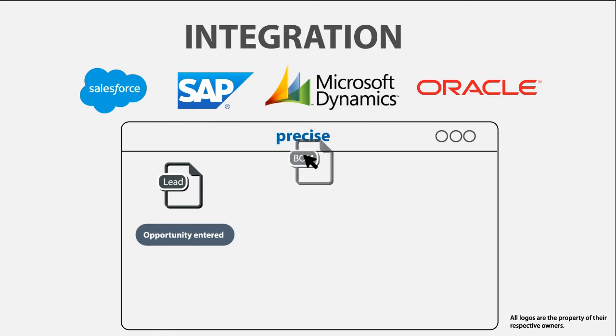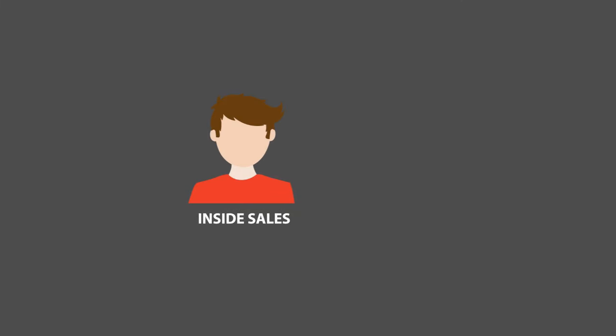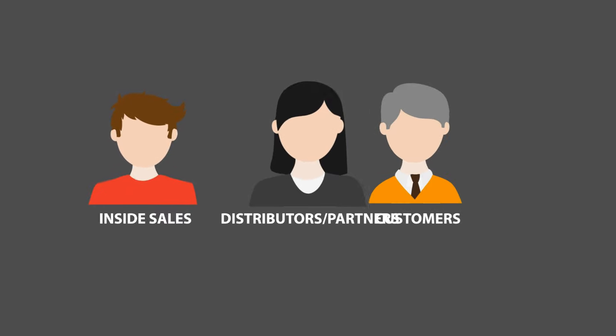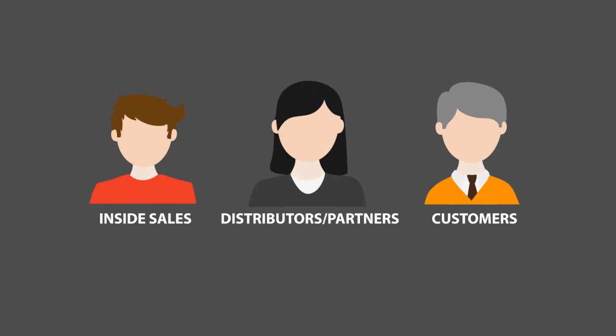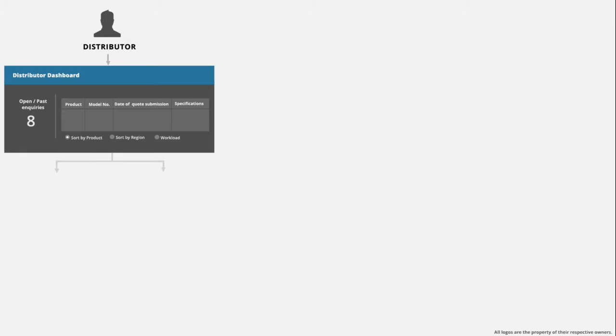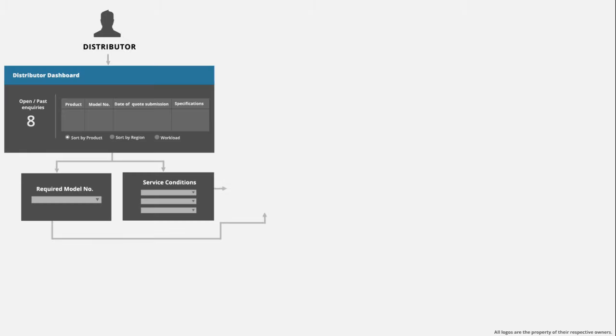So, who should use PRECISE? Anyone who needs to configure a product — inside sales, distributors or partners, as well as customers. Distributors can either specify their customer service conditions for which a product is needed, or simply which model they need.